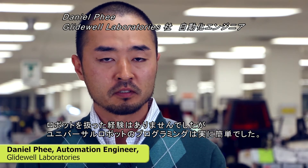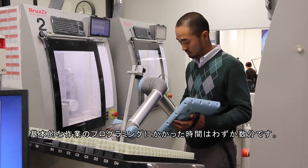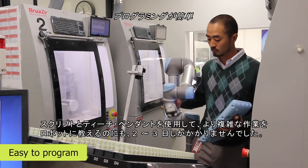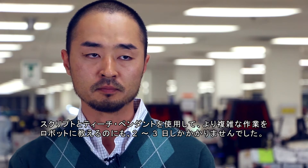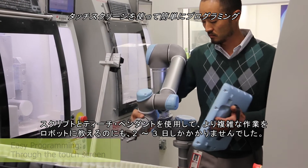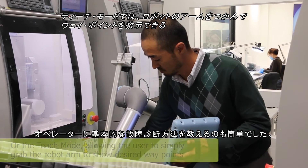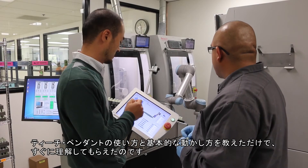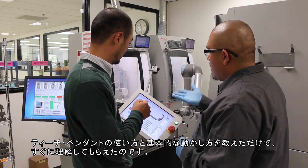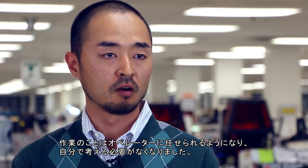Programming the Universal Robot was really easy. Even without any prior experience, just to program a basic task it only took a few minutes. Even for a more complicated task, with the combination of just using script and a teach pendant, it was just a few days worth of work. Teaching the operator how to do basic troubleshooting was easy. I just had to show them how to use a teach pendant and to make the basic move, and they were able to catch that right away — which allowed me to forget about the operating and just leave it up to the operators.